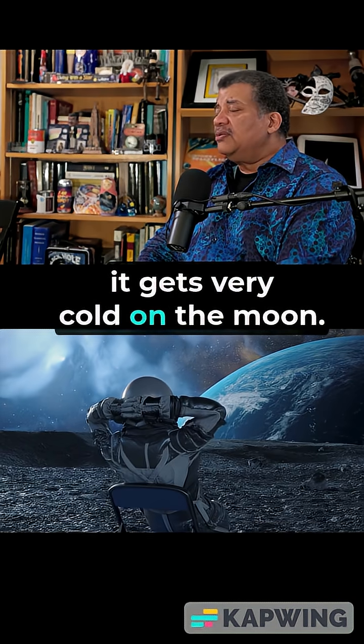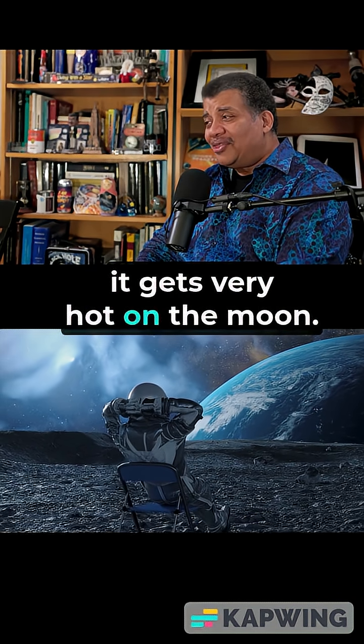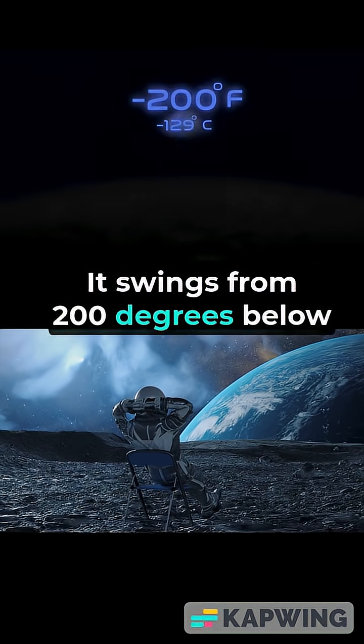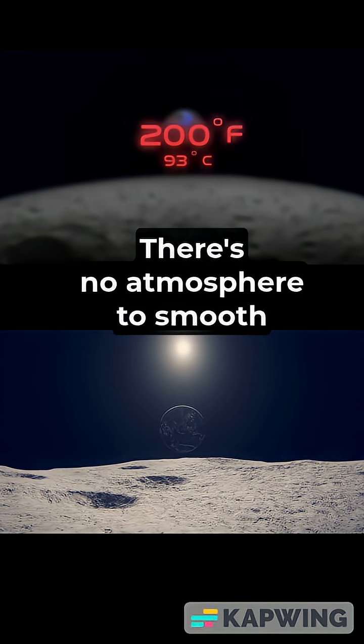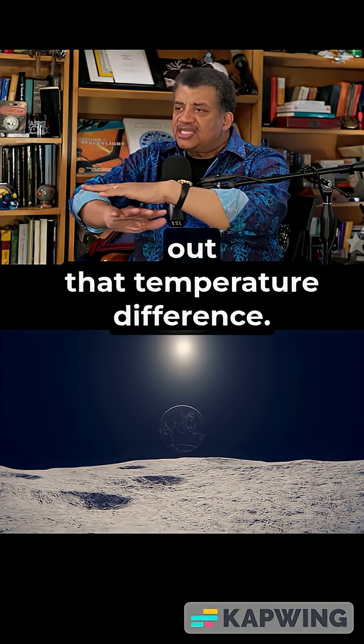At night, it gets very cold on the moon. In the daytime, it gets very hot on the moon. It swings from 200 degrees below zero Fahrenheit to 200 degrees above zero. There's no atmosphere to smooth out that temperature difference.